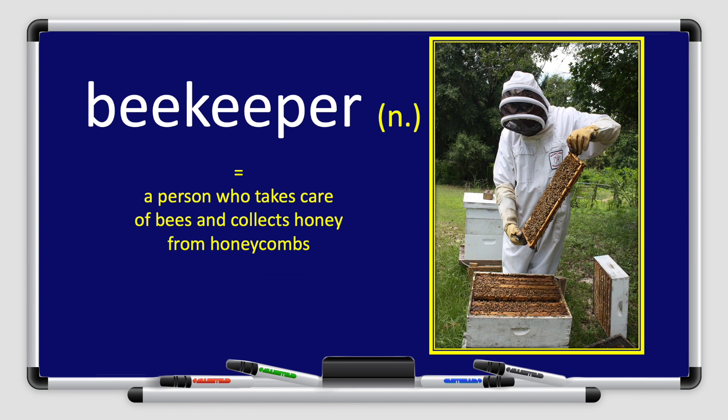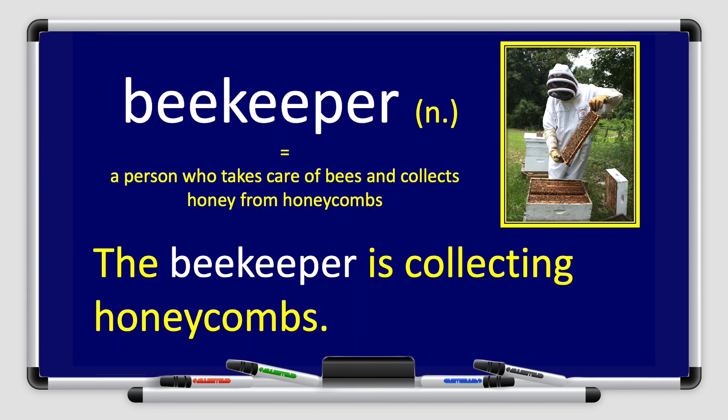What about this picture? A beekeeper. Repeat after me, please. Beekeeper. Great job, boys and girls. Beekeeper is a noun, and it means a person who takes care of bees and collects honey from honeycomb. Let's use the word beekeeper in a sentence. The beekeeper is collecting honeycomb.